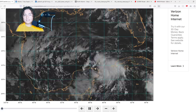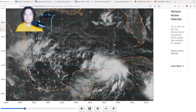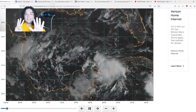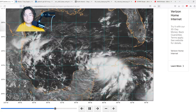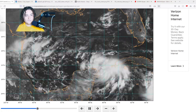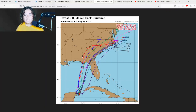The satellite imagery looks very healthy — one of the best structures for an invest I have ever seen. I think it's already beyond a wave; it's a tropical depression or tropical storm. Hurricane hunters have scheduled eight flights into it tomorrow — that's how seriously they're taking this. I reckon as soon as this becomes a depression or gets named, Florida is likely going to declare a state of emergency given the model runs we've been seeing.